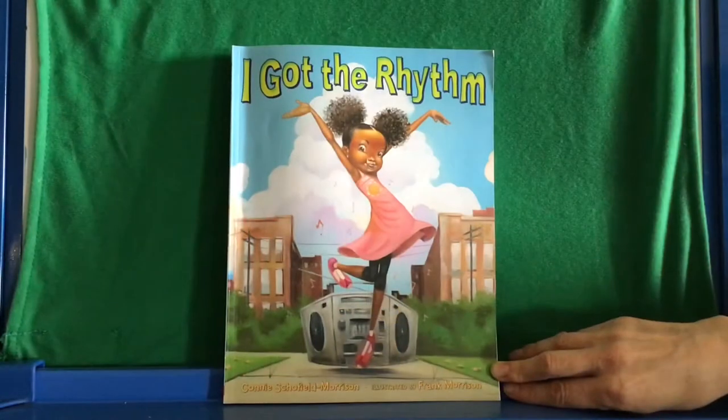Today's story is "I Got the Rhythm," written by Connie Schofield-Morrison and illustrated by Frank Morrison.